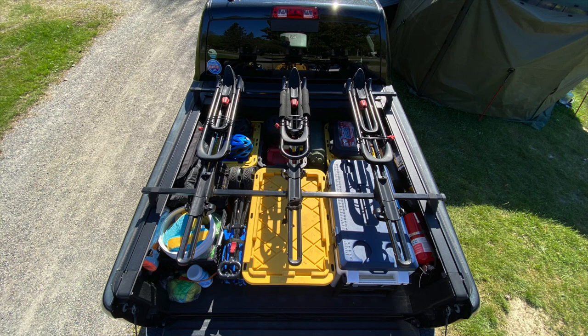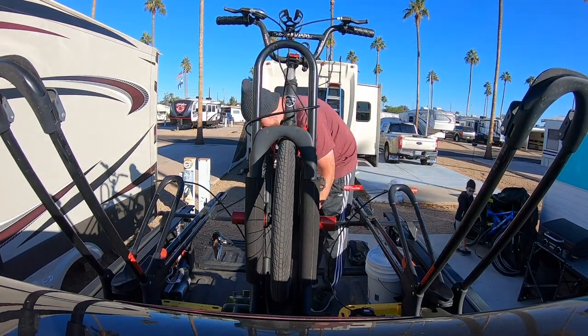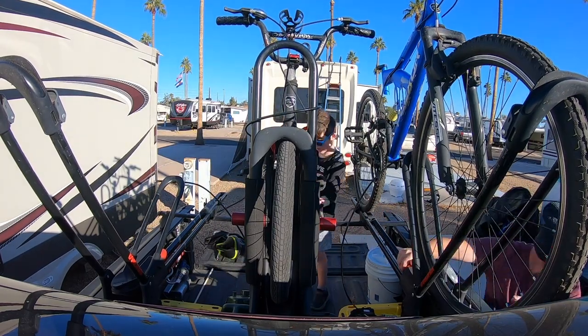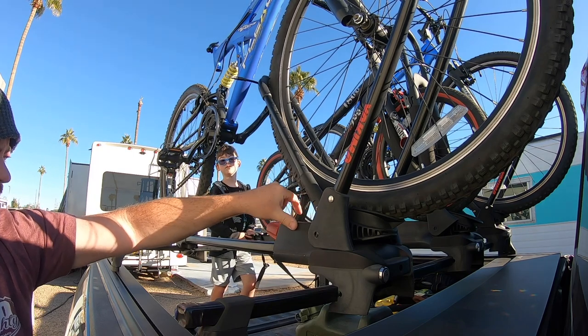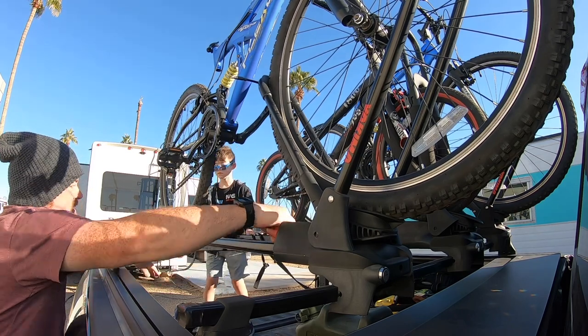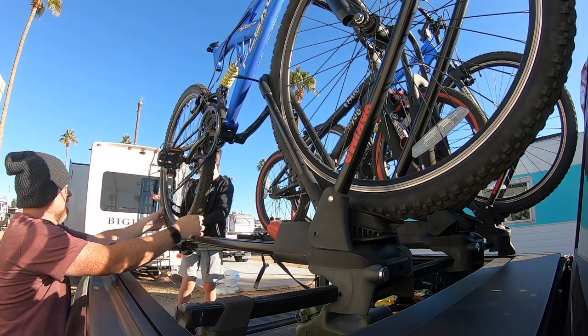This tonneau cover has C-channels on both sides which allow us to put anything on top, and we have a bike rack on top of that — tool crossbars and then Yakima bike racks. These bike racks are designed to put your bike on without having to take your front tire off. And let's face it, I am lazy — the more work I have to do, the less likely I am to take the bikes off. It works really well. My only complaint is the tie screw to make the front wheel clamp tight has to be done by hand and it takes forever. I wish I could use an impact gun, but it's an odd thread I cannot find anywhere.